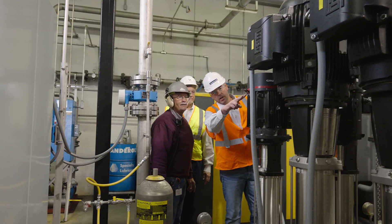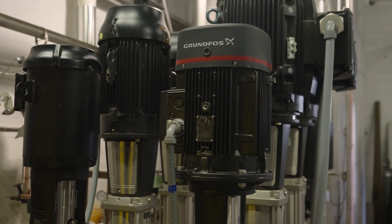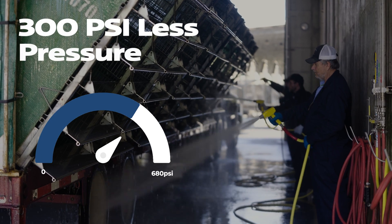We determined that the lower pressure would work in the plant. We wanted to go from pretty much zero to 400 gallons a minute of flow at 680 psi. Sanitation is cleaning the plant in the same amount of time with 300 psi less pressure.